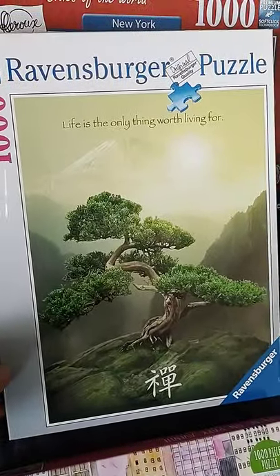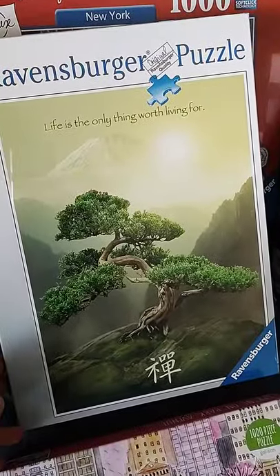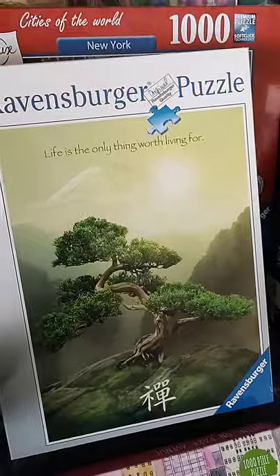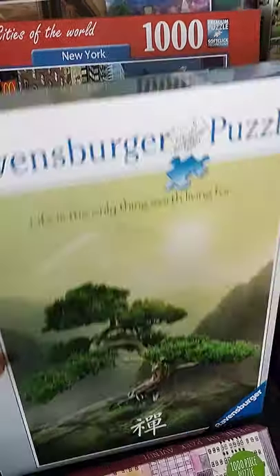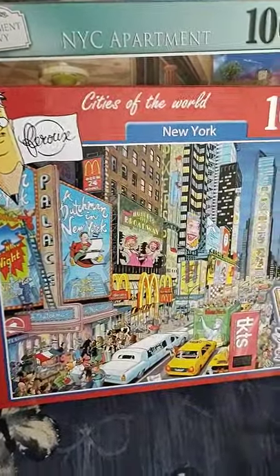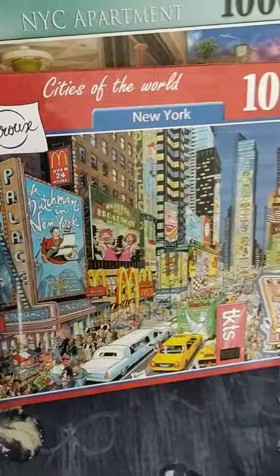Look at these Ravensburger puzzles. This one — 'Life is the only thing worth living for, and puzzles' — absolutely! Wow, that looks interesting, looks challenging. I don't know if I'll ever get around to doing it but the idea is I will one day. This one — Cities of the World, New York — I like that one because it's quite colorful and detailed and cartoony. I do like those ones, so that one's a keeper.